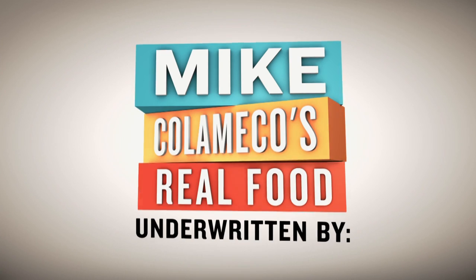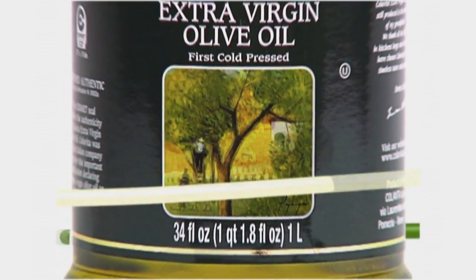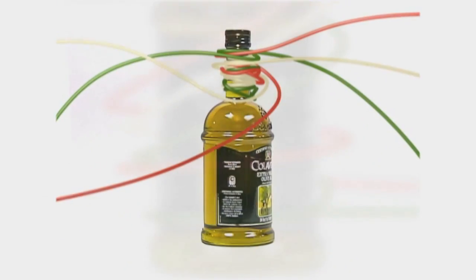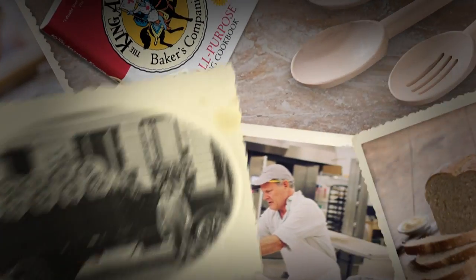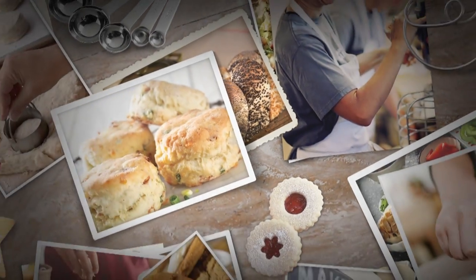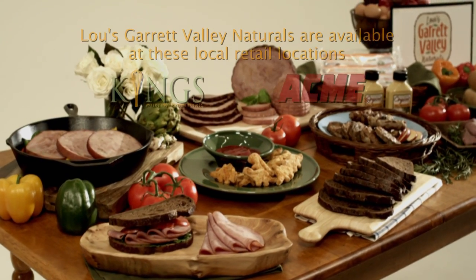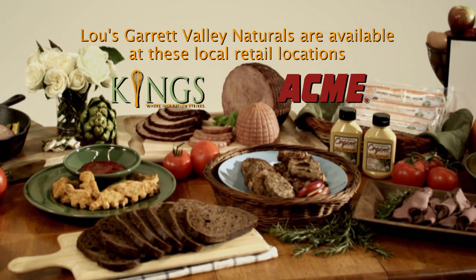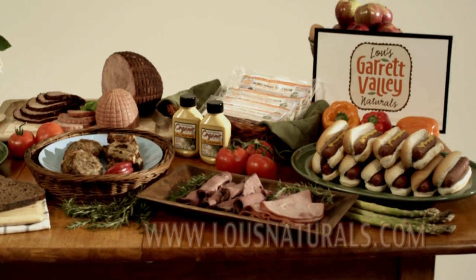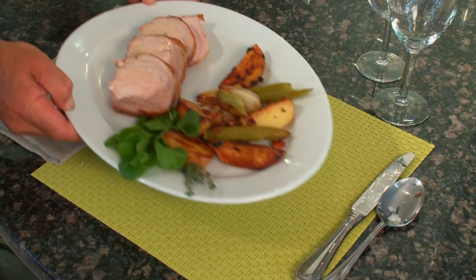Mike Calameco's Real Food is brought to you by the continuous, generous support of the following underwriters: Colavita, a true Italian. King Arthur Flour. Wellshire Farms' Lou's Garrett Valley Naturals — a collection of recipes made with minimal ingredients, without added antibiotics, hormones, nitrates, nitrites, or artificial ingredients. A heritage preserved over centuries with passion, craftsmanship, and care.